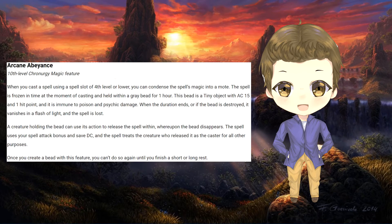Upon reaching tenth level, the wizard is able to cast a spell of fourth level or higher into a condensed bead, effectively freezing the spell in time for one hour. It only has one hit point, however it does have a DC of 15. The bead can be released by anyone holding it if they use an action to do so. The creature that releases the spell is considered the caster for any effect that applies, however the spell uses the wizard's spell attack bonus and save DC. If the bead is broken, it vanishes in a flash of light and the spell is lost. Once the wizard creates the bead, they cannot do it again until after a short or long rest.